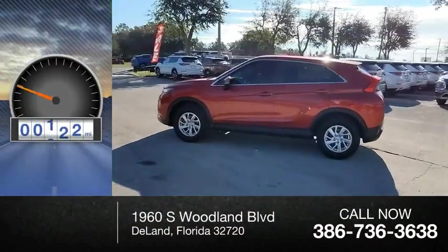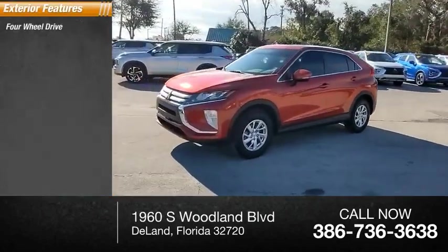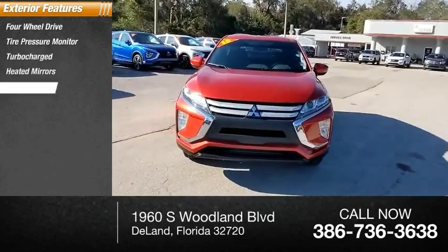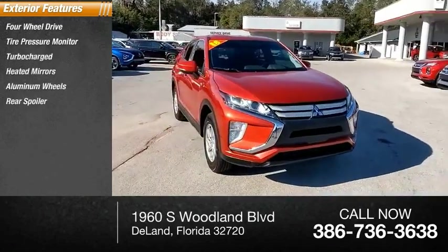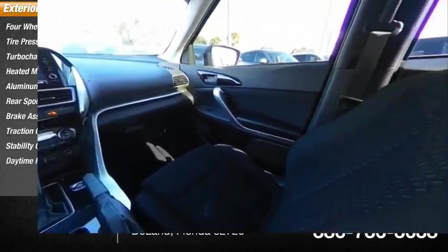This vehicle has less than 60,000 miles. Here are some of this vehicle's great options: four-wheel drive, tire pressure monitor, turbocharged, heated mirrors, aluminum wheels, rear spoiler, brake assist, traction control, stability control, and daytime running lights.